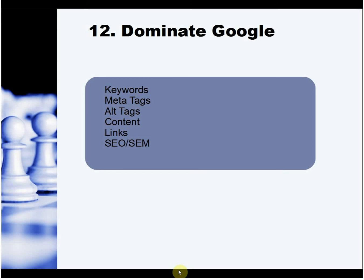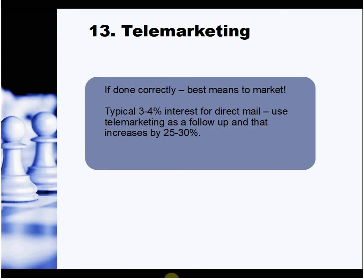To dominate Google — this alone could take hours of information — but basically you need to sort out keywords, meta tags, alt tags, content, and links. This is called SEO, both on-site and off-site. If you're not sure what search engine optimization is, head to Google and find out.